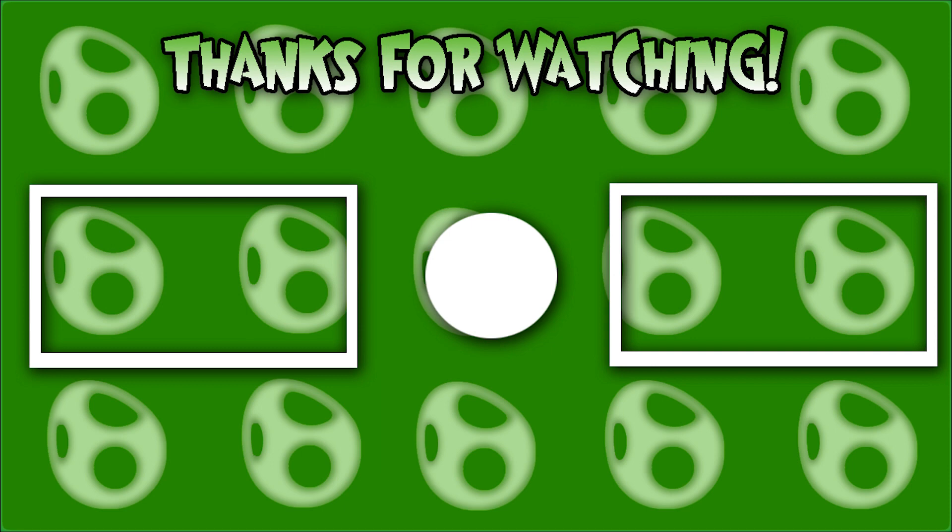I do love analyzing children's books and connecting them to memes for some reason.